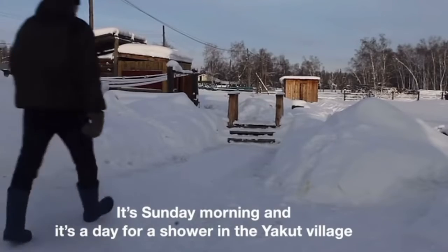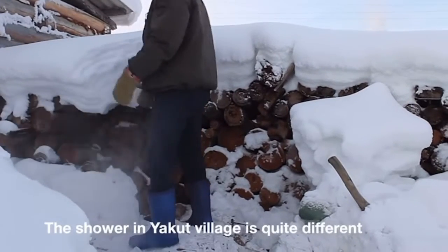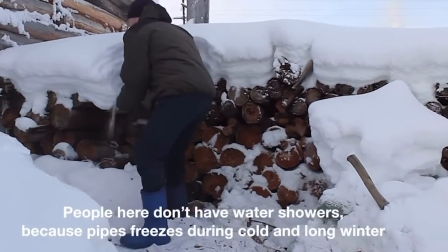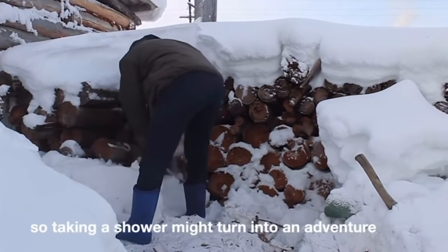It's Sunday morning and it's a day for a shower in the Yakut village. The shower in Yakut village is quite different. People here don't have water showers because pipes freeze during cold and long winters, so taking a shower might turn into an adventure.